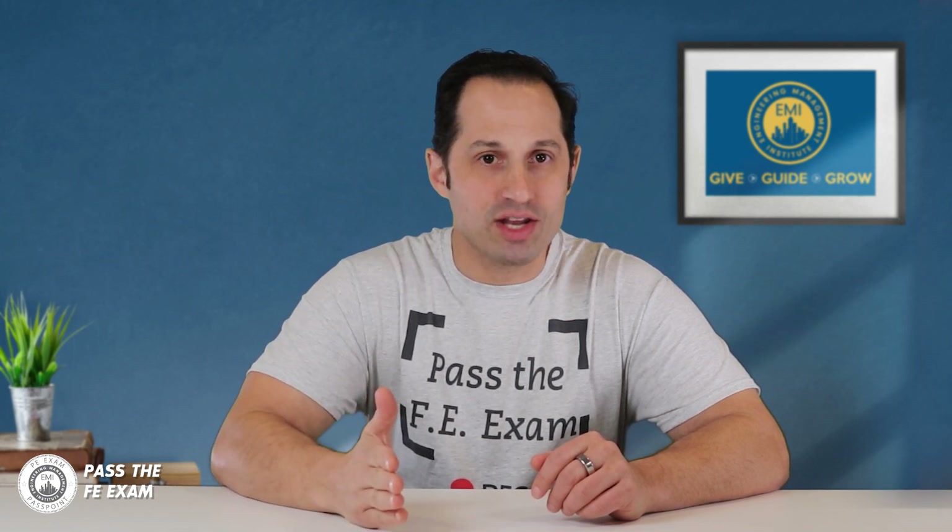With the expert FE exam tips that I'll share with you in this video, you'll learn how to make the most of your time and avoid common mistakes that can really hurt your score. From strategic breaks to effective time management, we'll cover everything you need to know to succeed. So if you're ready to master the FE exam break strategy and optimize your performance on exam day, please watch this video now.